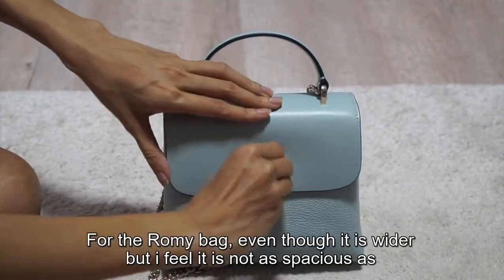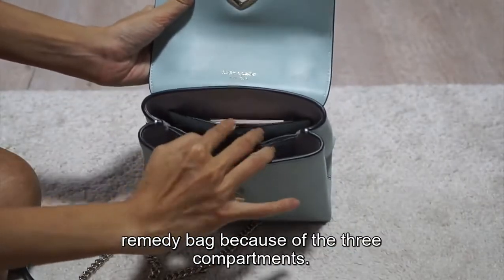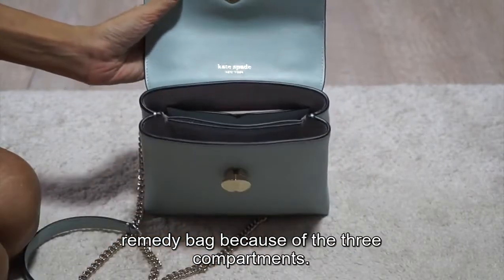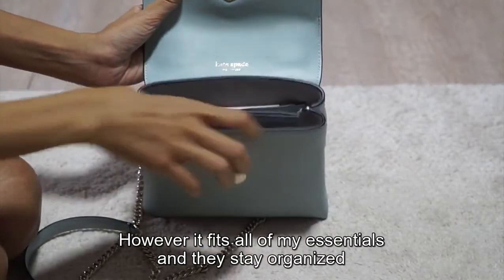For the Romy bag, even though it is wider, I feel it is not as spacious as the Remedy bag because of the three compartments. However, it fits all of my essentials and they stay organized.